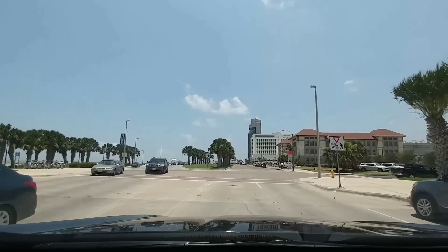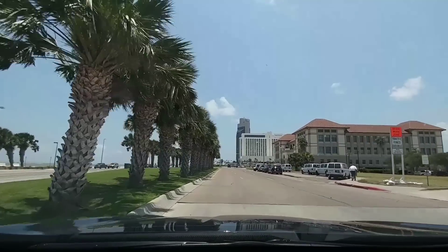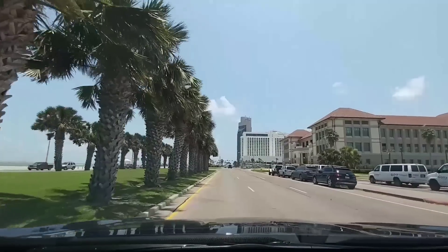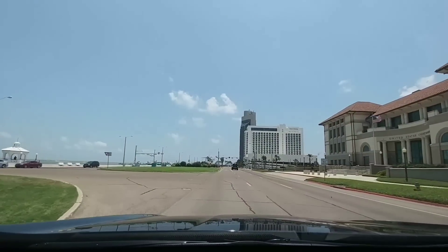Now that I've had an opportunity to spend a week in the Honda Ridgeline, I can definitely tell you that my perception of this vehicle before I had an opportunity to drive it is different than the reality. I also want to share with you an interesting fact about the Ridgeline at the end of the video.